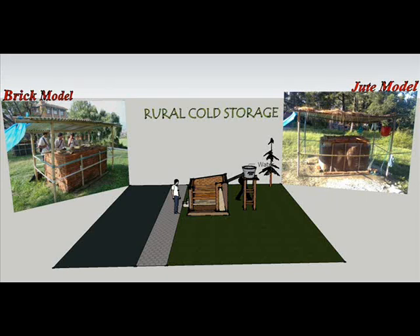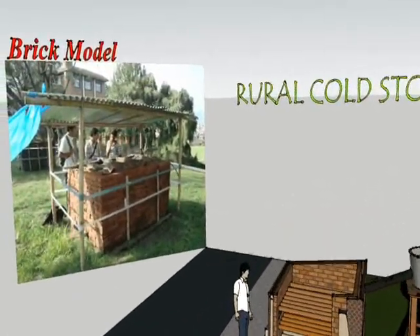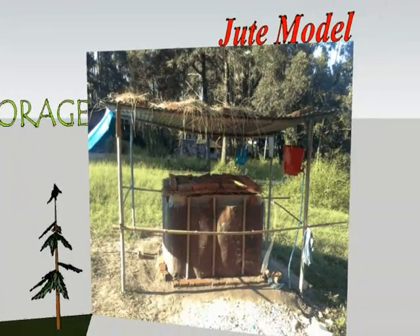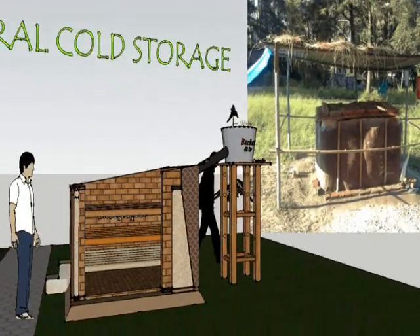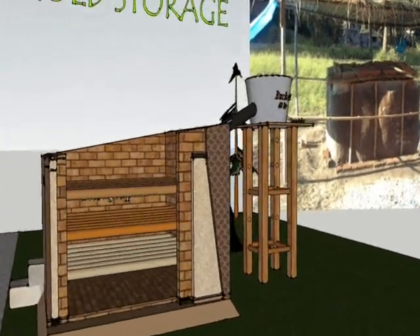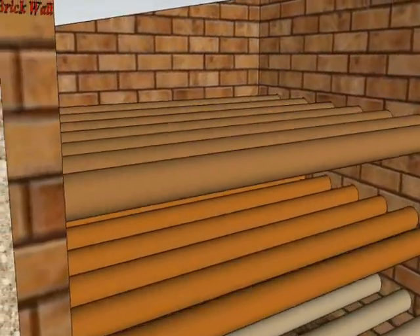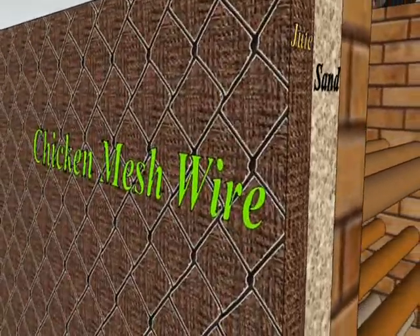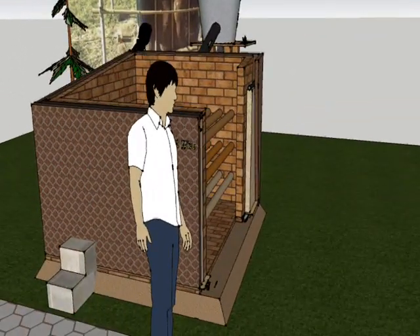This is a rural cold storage system. There are two models: one is the brick model and the other is the jute model. Inside the system there is food storing space; the produce can be kept in stacks or in buckets. The space is surrounded by jute and brick walls, and sand is filled in between.